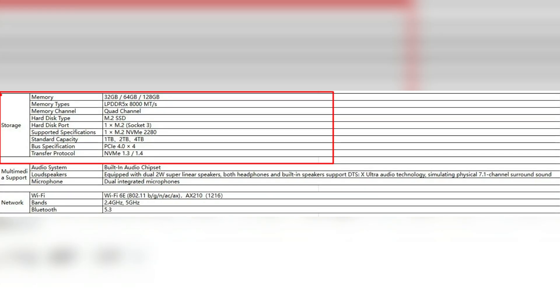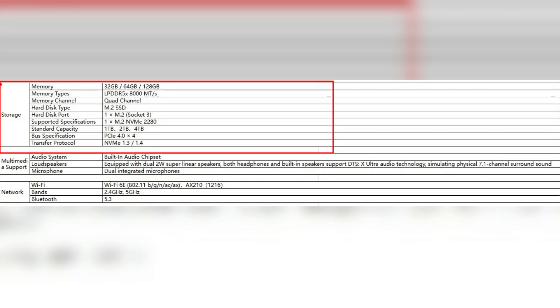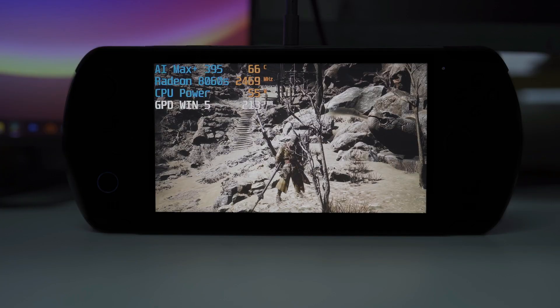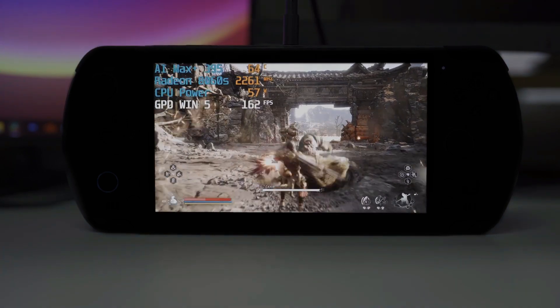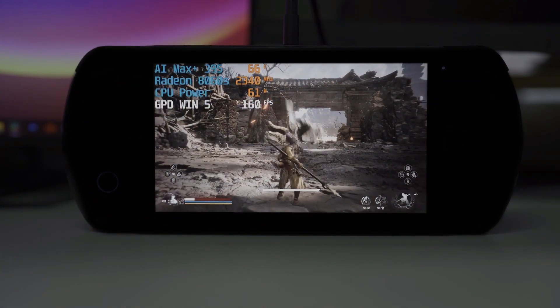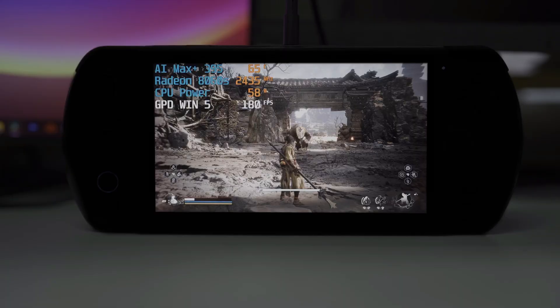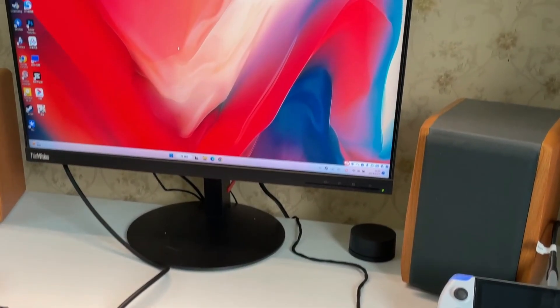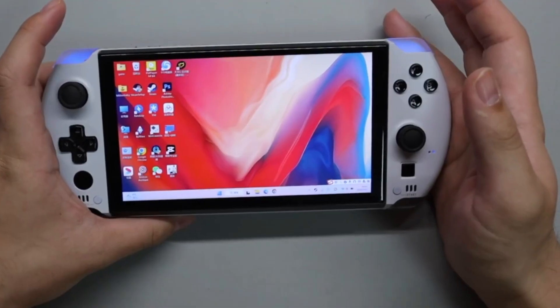and another mini SSD, providing a massive amount of space for games, apps, and media. These storage options make the GPD Win 5 an ideal device for gamers who want to store a large library of titles. Furthermore, the use of PCIe 4.0 ensures fast data transfer speeds, reducing load times and improving overall system performance.